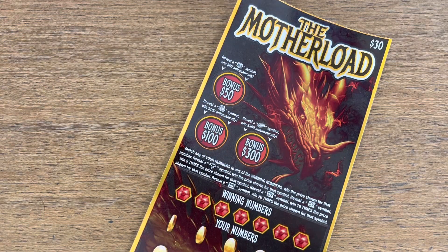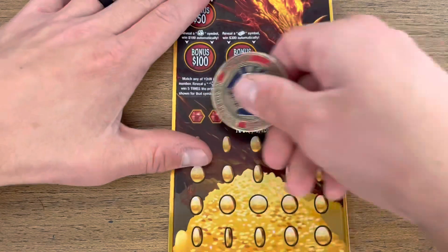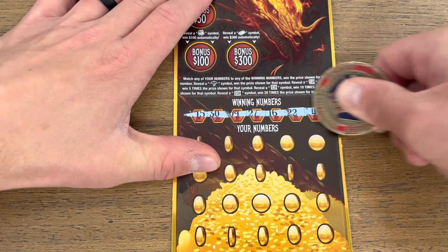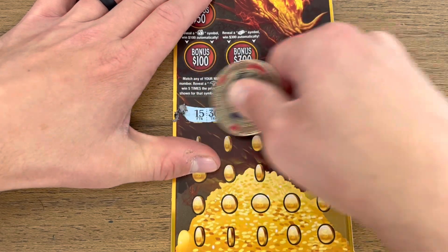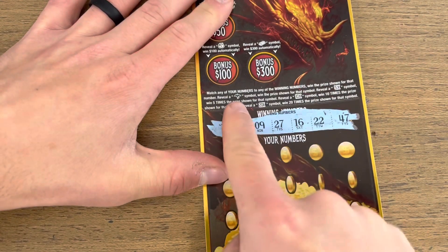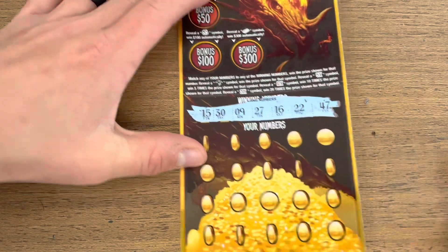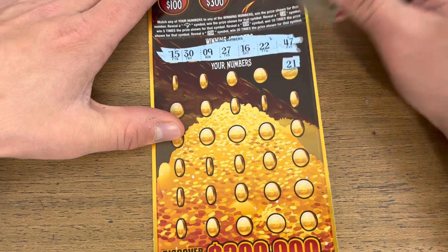All right guys, it comes down to our final two tickets — the $30 Mother Load. Let's hope this is the one that brings us back. In this game we are looking for the dragon symbol for the instant win, or the 5, 10, or 20x multipliers. Hopefully a nice win here to bring us back.